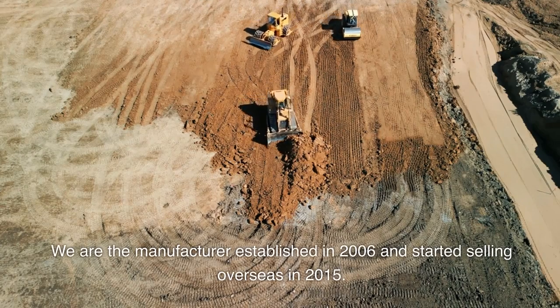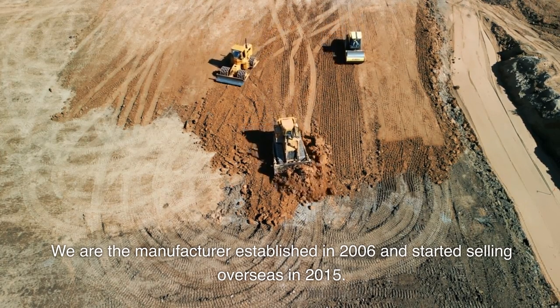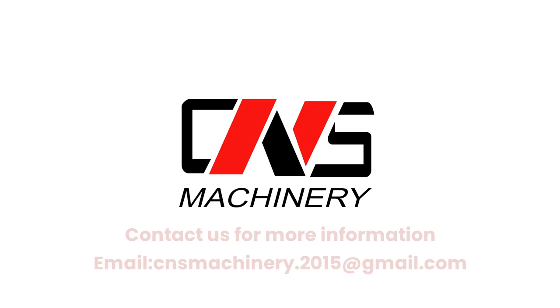We are the manufacturer established in 2006 and started selling overseas in 2015. Contact us for more information: cnsmachinery.2015@gmail.com.